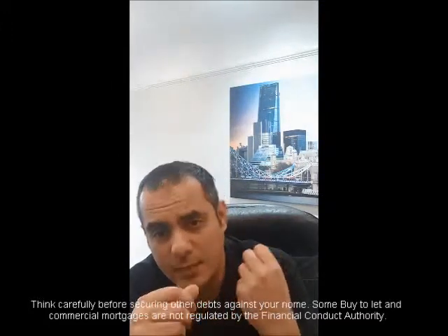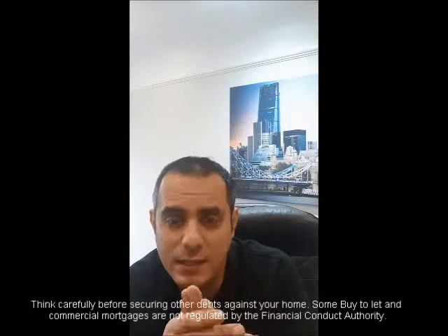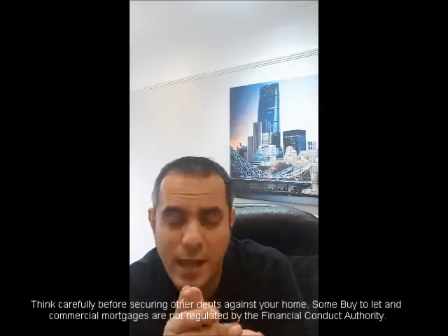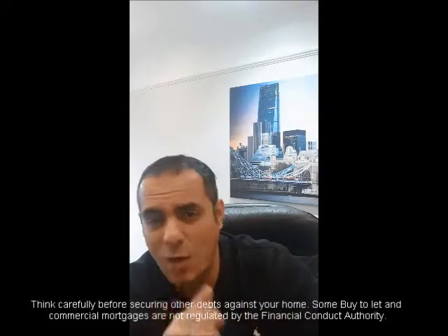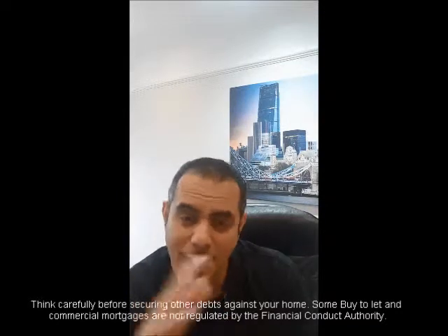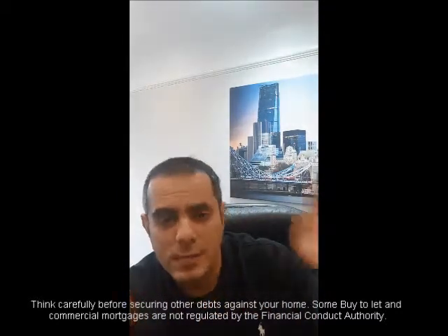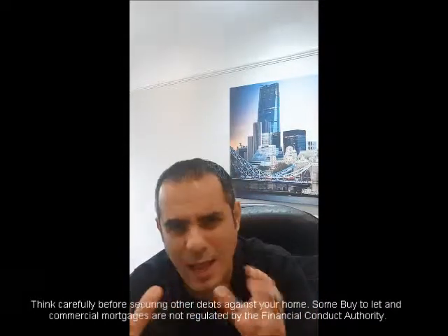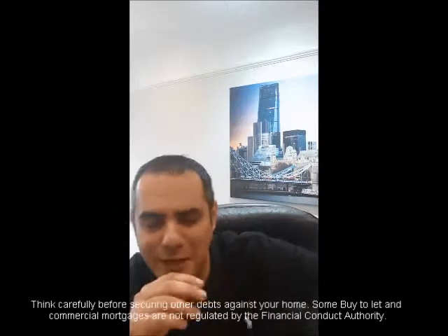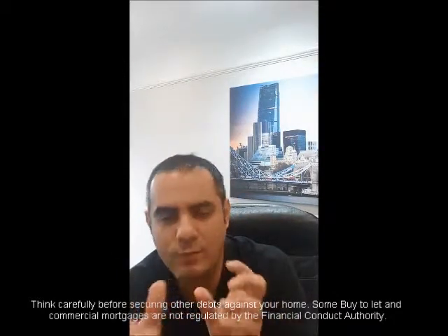In terms of affordability, various lenders have different rules. It's important to consider adverse credit criteria — there are some lenders that will accept certain adverse marks. I've seen cases where someone moved to another country and didn't know they had a credit card or mobile phone payment due, and ended up with a default registered against them while abroad. There are lenders that will accept an element of adverse credit, though you obviously can't be going bankrupt. There is some leeway around lending criteria for slight adverse credit.